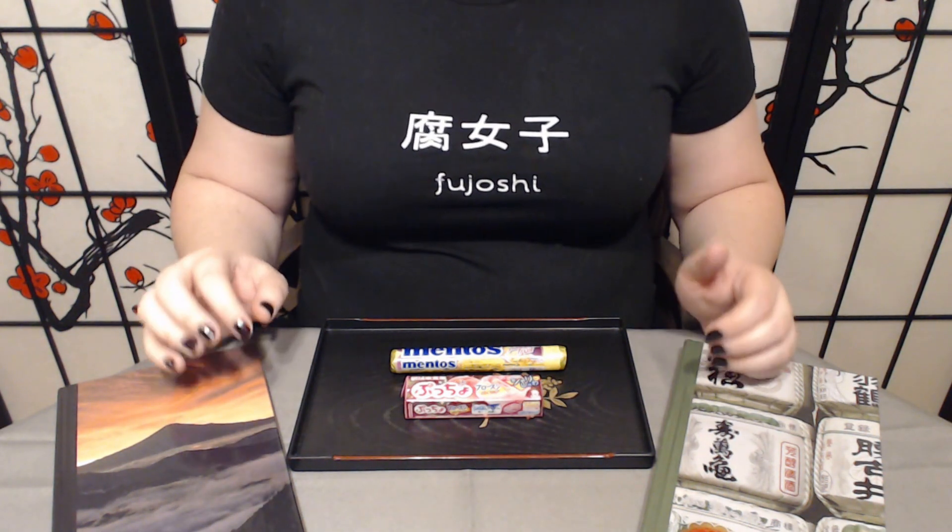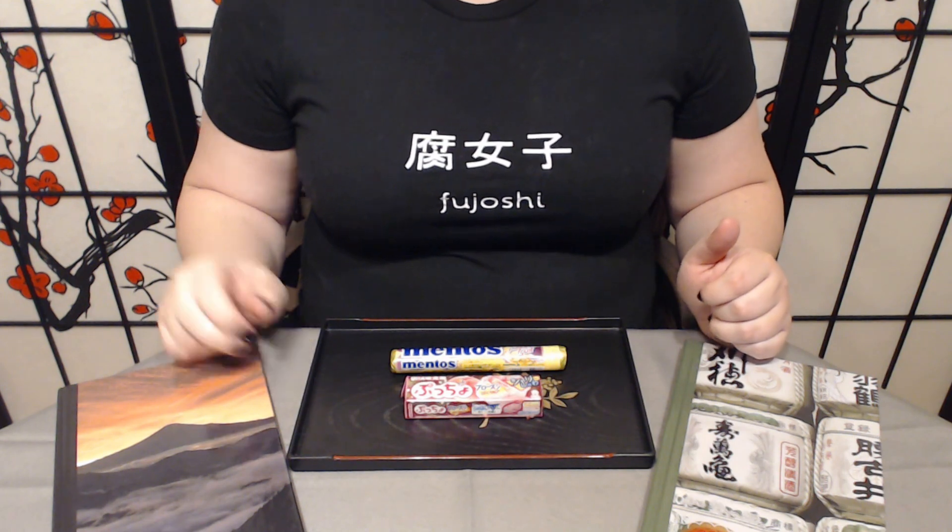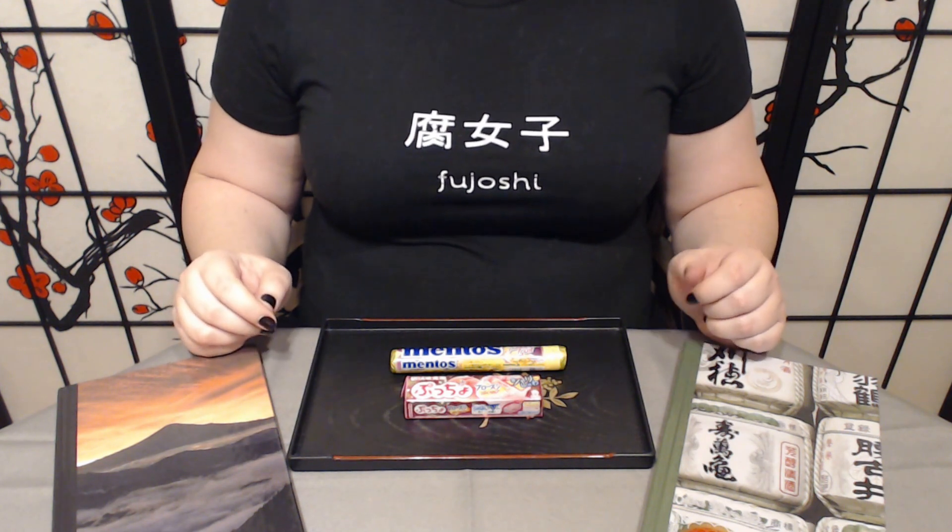Konnichiwa and welcome to Tsuki no Aime where we try Japanese sweets and treats. Today we have two treats to try from Japan Candy Box.